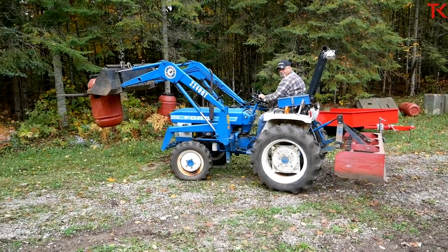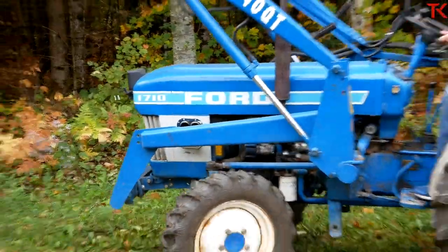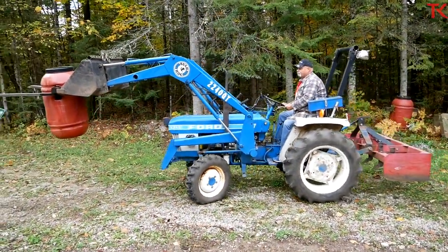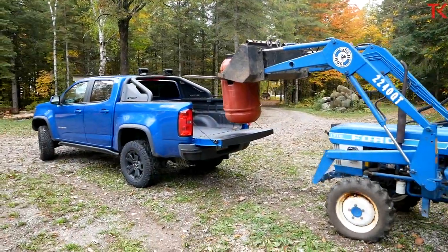Now we have gotten some requests recently to test Fords on the channel. Well, we're always testing a Ford on the channel — this little Ford track here is so reliable for us, it's really a great little machine. And for all of you wanting us to test Ford trucks, don't worry, there's Fords on the way.